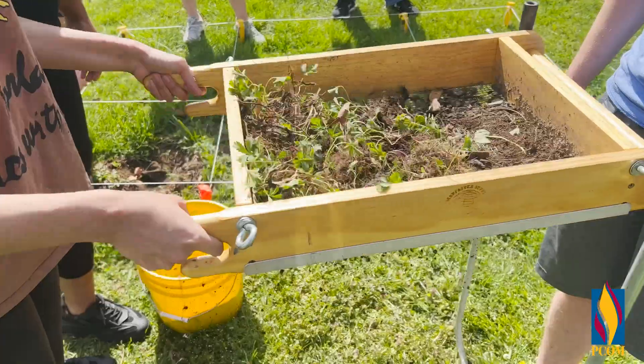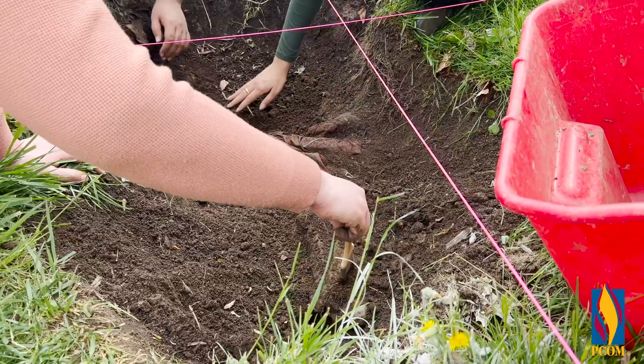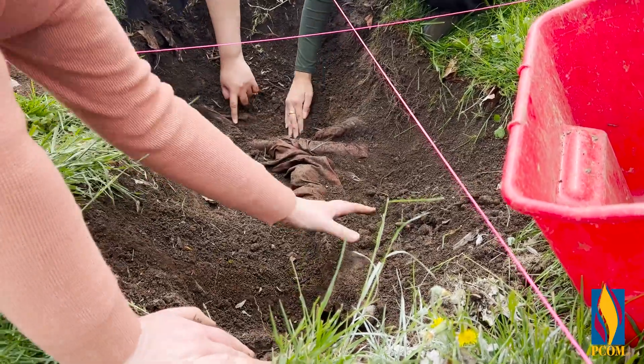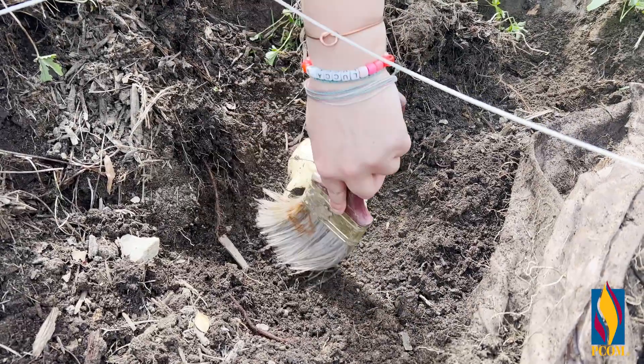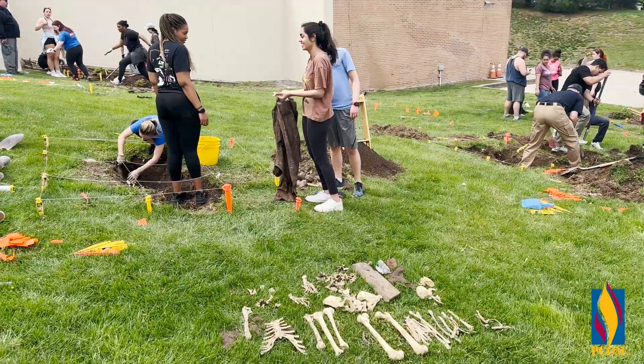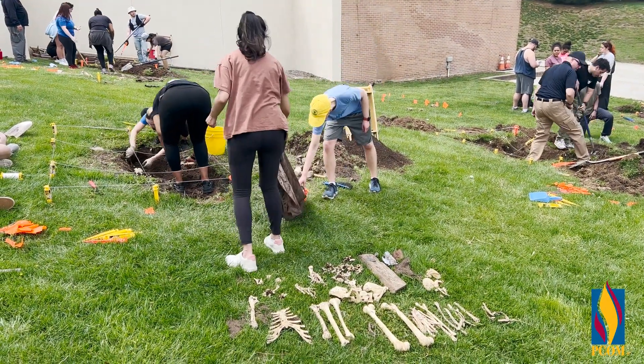We're looking for clues that are grave oriented, and then eventually we discovered in each of the five plots a body and then some clues associated with that. It's kind of a cap to what people think forensic medicine is, and for us it's just kind of a culmination of a lot of the stuff that we've been learning.